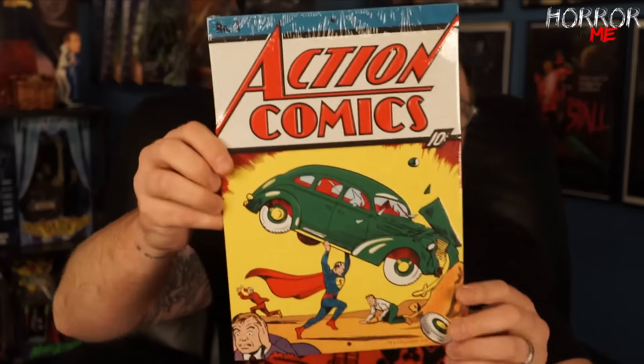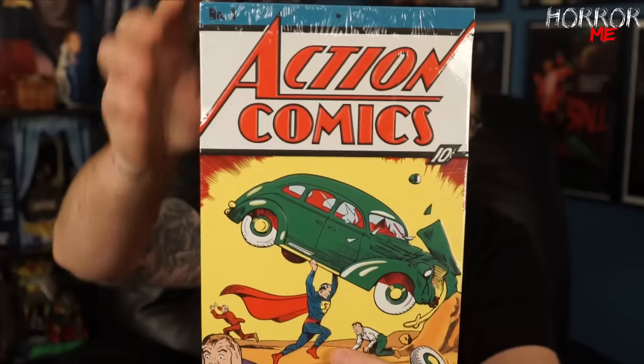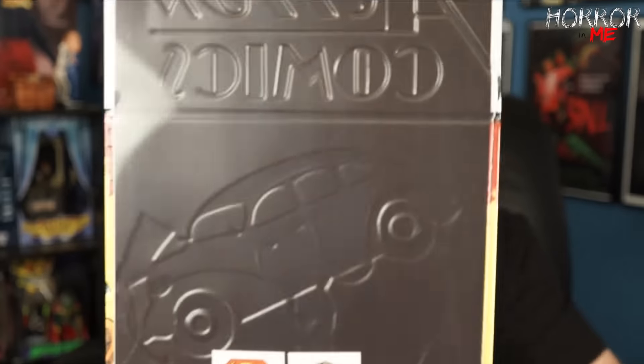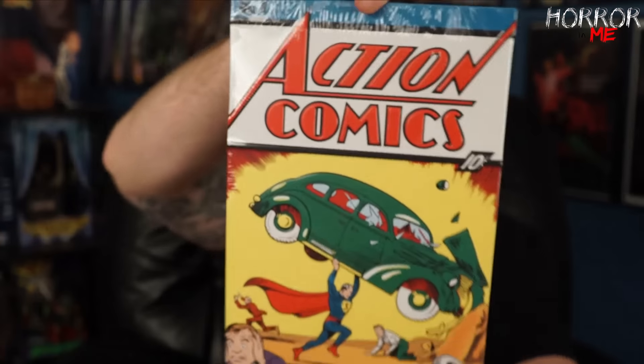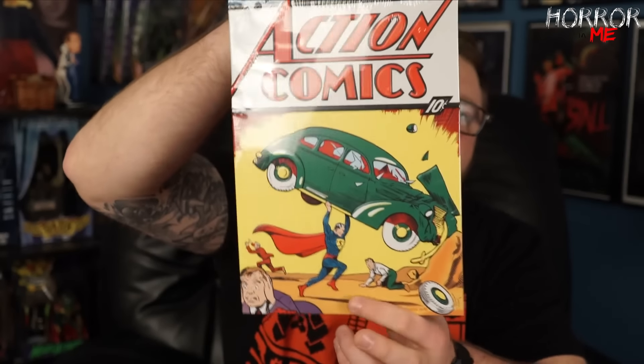It looks like, if you guys saw my video for the core box for Loot Crate, we got a number one Action Comics Superman comic. It looks like there's another item related to that — we have a tin here of that cover art. That is very very cool. I like this a lot — I will definitely take this to work and hang it up. Nice little metal sign.